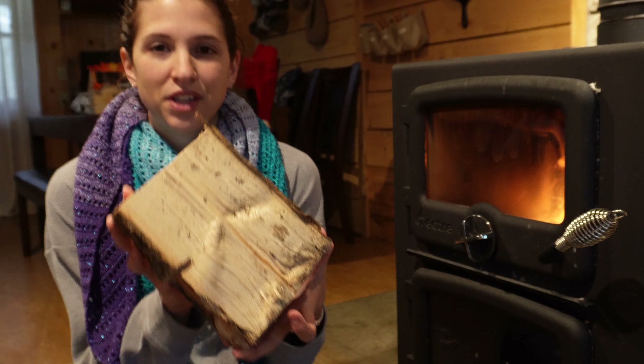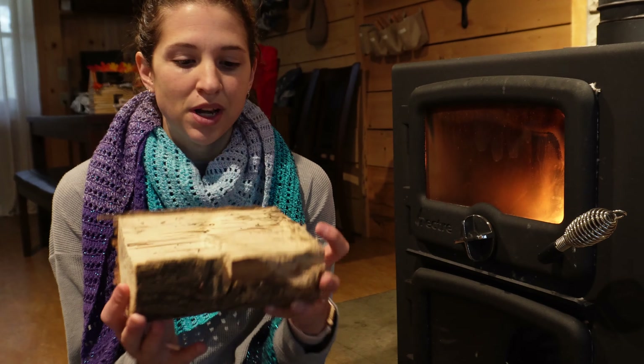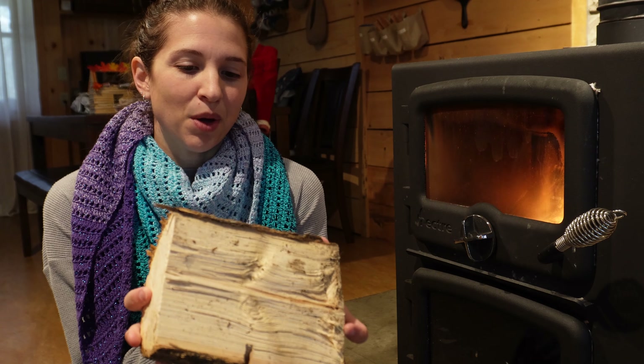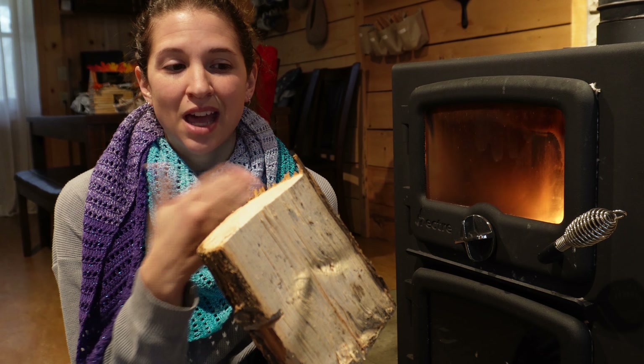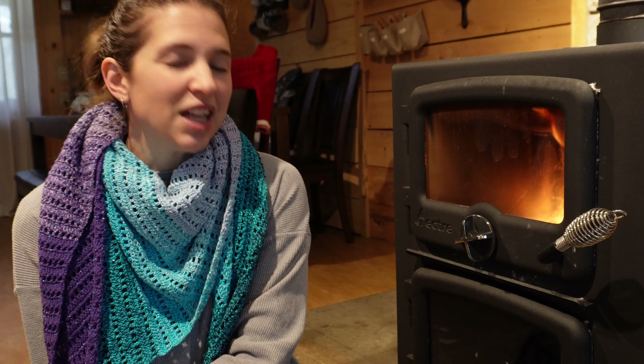I'll show you — right now we're working through that wood the previous owner gave us, and this is how big the wood pieces are. They're so cute. We put about six to eight of these in and that'll hold us over for about three hours. My husband processes all the other firewood we'll be using from our own land, our own trees. He assures me that we have enough for the winter. So this will be our primary heat source, but I do have some concerns.